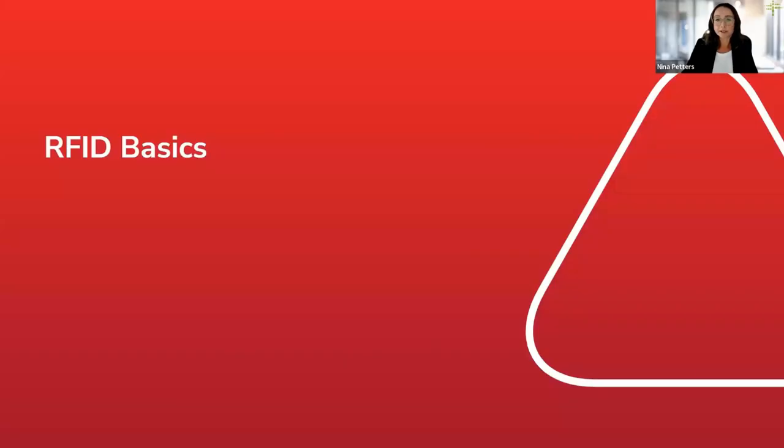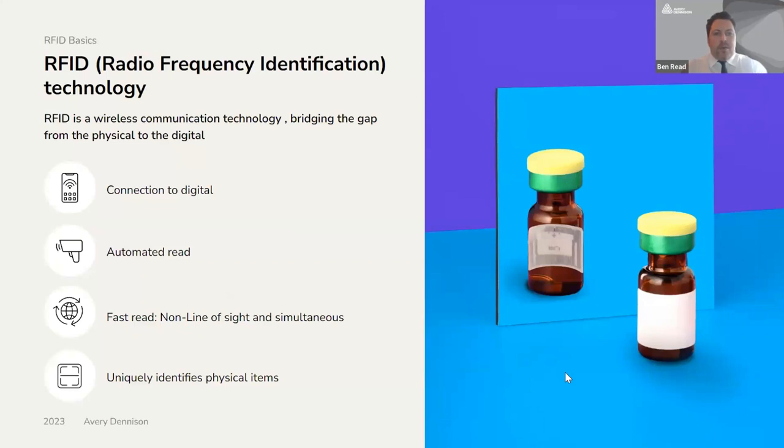Ben will give you a short excursion into the technical basics of RFID. RFID stands for Radio Frequency Identification, and it is a wireless communication technology which enables you to bridge the gap from the physical to the digital. This enables the automation of the data capture process, and combining this with the internet and cloud solutions allows organizations to gain real-time visibility into the status of their inventory and supply chain. Because this does not require line of sight or manual scanning, you are able to capture items simultaneously through RAIN RFID, which massively helps in reducing time and resources needed. By tagging each item individually, you give it a unique identity, providing a profile and capturing its transactional history.